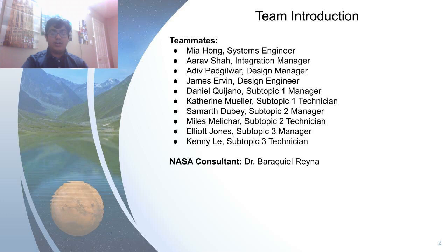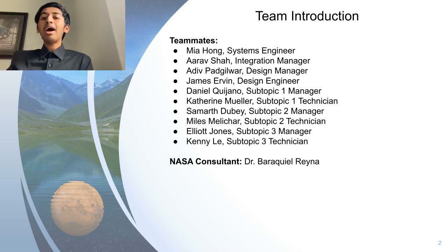My name is Arif Shah, I'm the integration manager, and a fun fact about me is that I've been playing violin for six years. My name is Adif Pahad-Gawar, and I am our team's design manager. One fun fact about me is that I used to ice skate.